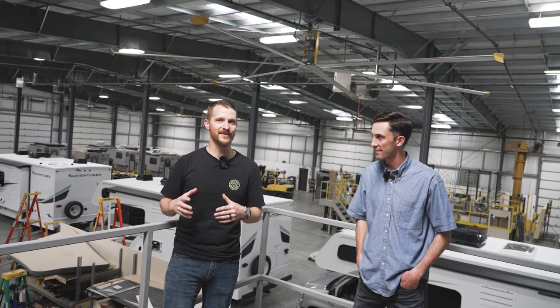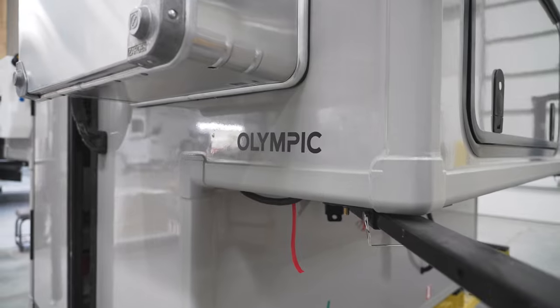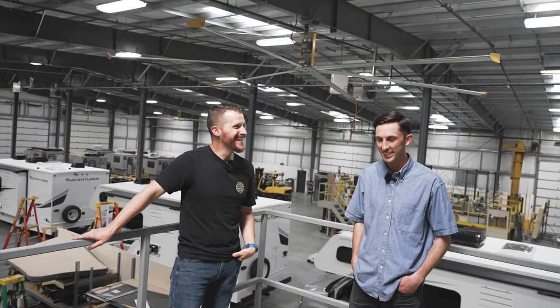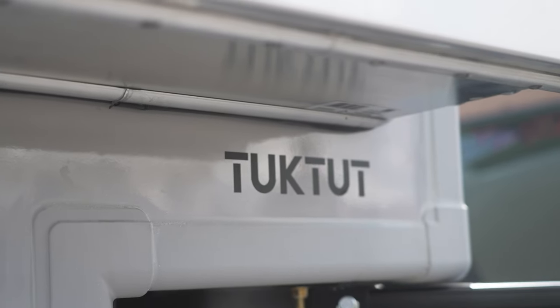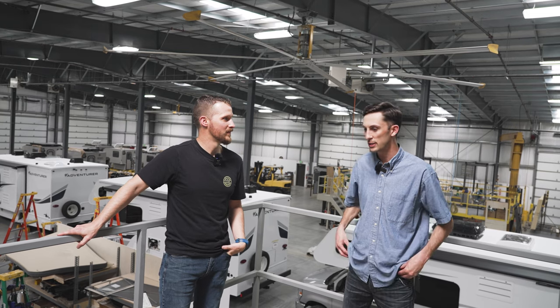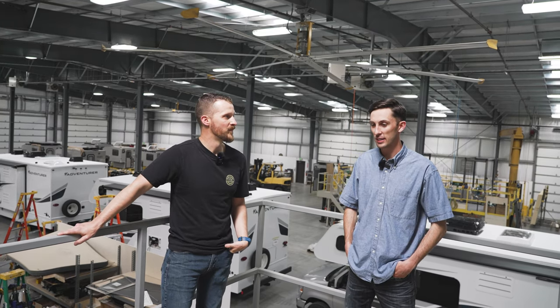I noticed that they all have unique names. We got the Kenai, Olympic — and then our other two are the Yoho, and then the newest we're launching is the Tuk-Tut. The inspiration for each of those, at least three of the four, were national parks. Tuk-Tut, nobody's probably heard of. I have not. But it's a very remote national park in Canada, actually. That's awesome.